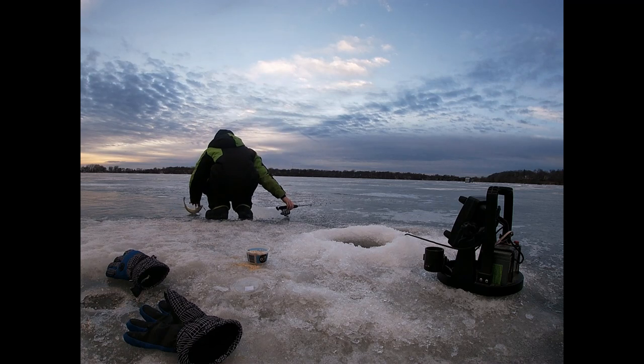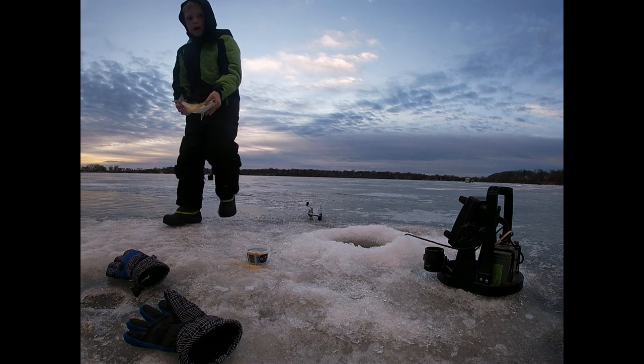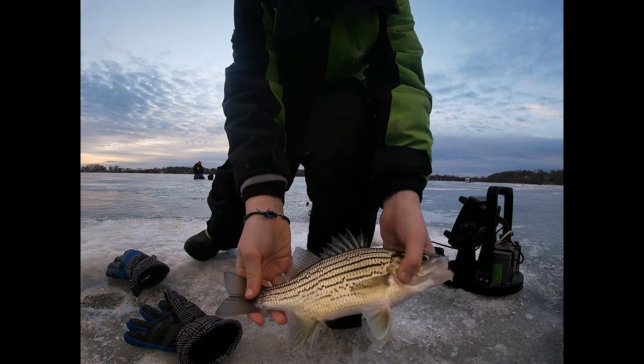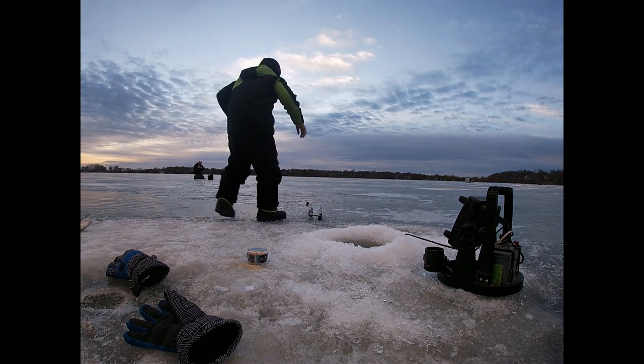I just caught a giant! Guys, look at that. That's just giant. That's bigger than my other big one.